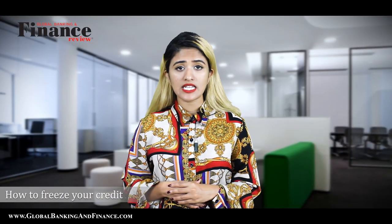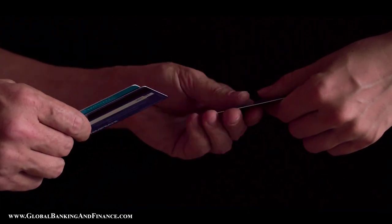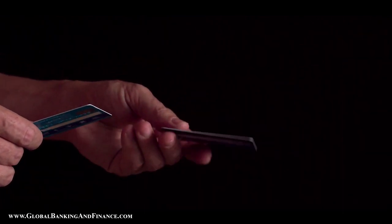When a consumer decides to seal his credit report, he has to sign up with each of the credit bureaus separately. This is best managed with a personal identification number, or PIN, which means the client can lift the freeze quickly to apply for credit cards or provide access to a company to look at his credit report for a new mortgage.